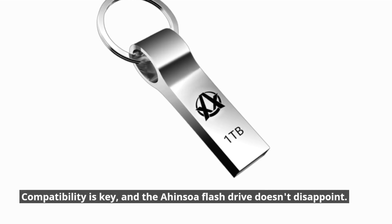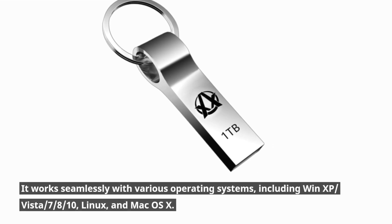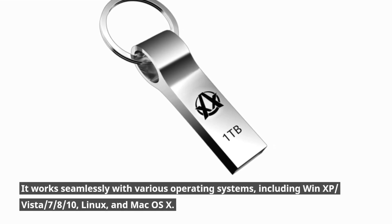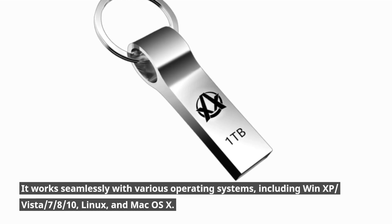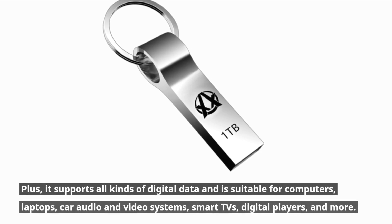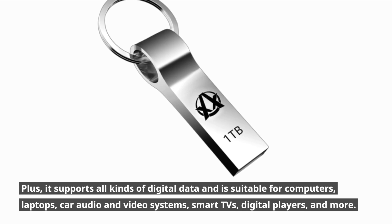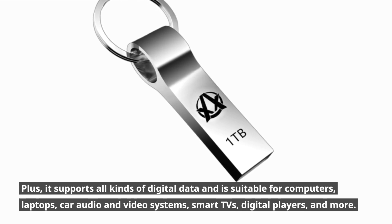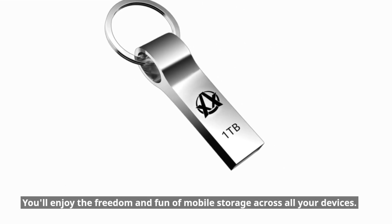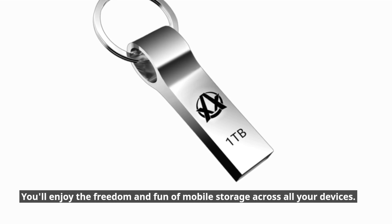Compatibility is key, and the Ahansoa flash drive doesn't disappoint. It works seamlessly with various operating systems, including WinXP, Vista, Windows 7/8/10, Linux, and Mac OS X. Plus, it supports all kinds of digital data and is suitable for computers, laptops, car audio and video systems, smart TVs, digital players, and more. You'll enjoy the freedom and fun of mobile storage across all your devices.